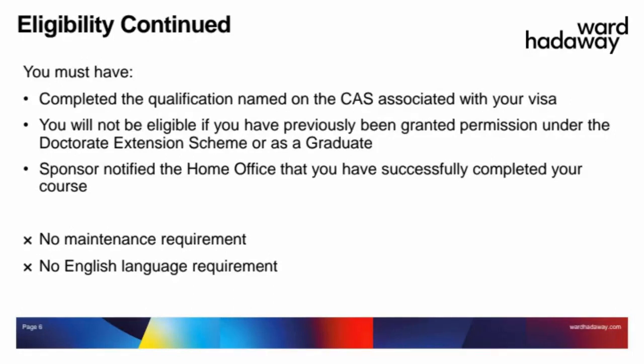Another great feature of the graduate route is that there's no requirement to demonstrate you have enough money to maintain yourself whilst in the UK. With some other visa routes you need to show a certain amount in your bank account, but for the graduate visa you don't need to do that. You also don't need to demonstrate any English language ability, because if you've completed a relevant course with a UK higher education provider, UKVI deem that you have the appropriate level of English.